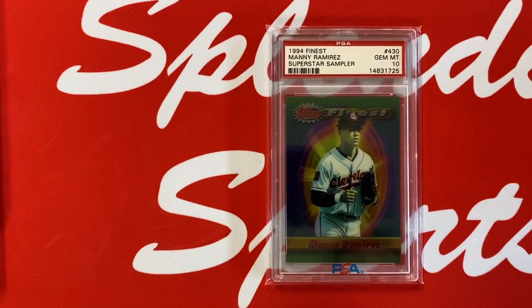Love the '93 and '94 Finest sets — great design. This is a 1994 Finest Manny Ramirez, labeled 'Best Right-Handed Hitter,' Superstar Sampler, in a PSA 10. I think this is a pop one — it might have changed, but when I bought this last year I believe it was a pop one at the time. Really one of my favorite Manny Ramirez cards.